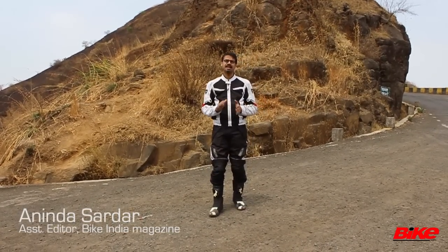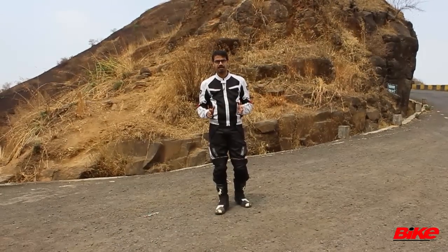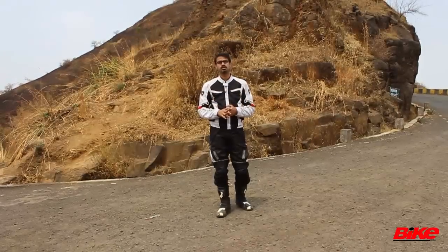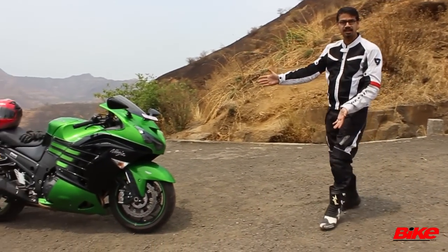Hello and welcome to Bike India, I am Anindo Sardar. It's been an unnaturally hot summer in Pune this year — 37 to 40 degrees and climbing. But guess what, it's about to get a lot hotter, because what we have for you here today is the mother of all sports tourers: presenting the Kawasaki Ninja ZX-14R.